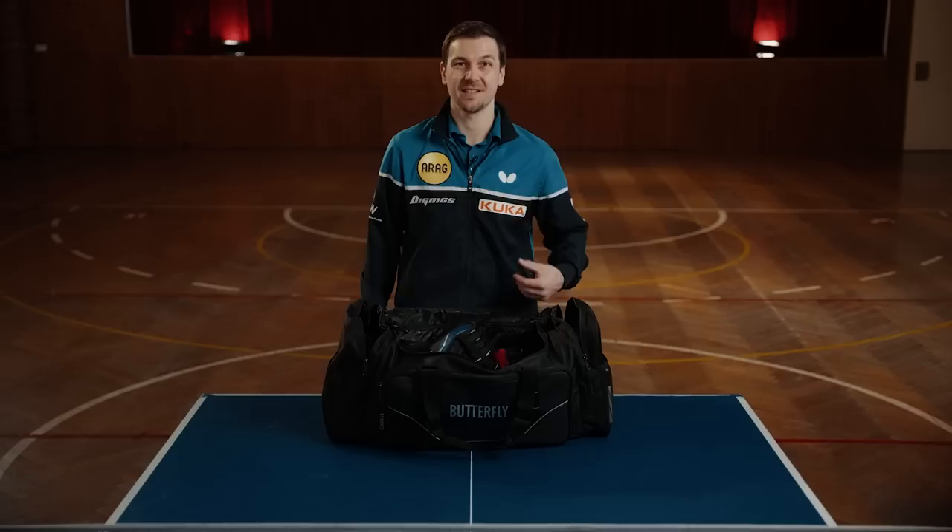Hey, today I would like to reveal what's in my bag 2021 — it's my bag which I'm using in my everyday life for practices. I hope you are interested and find out some secrets which I'm using on a daily basis.